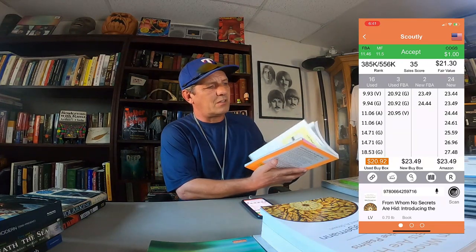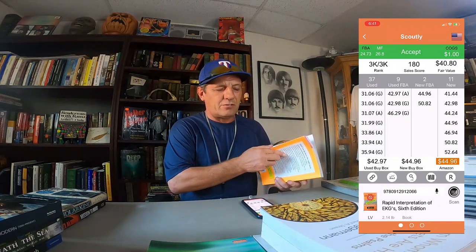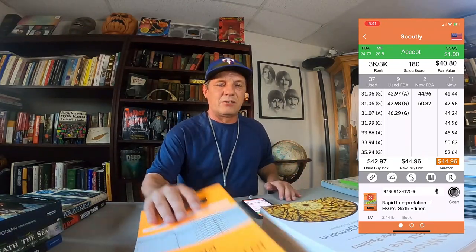Here's another one. It's got a little wear — looks like somebody was using it for college. No writing or anything. 'Rapid Interpretation of EKGs.' Scan that. It says restricted item, but it is not actually a restricted item — I am not restricted in books. I can sell books. Sometimes it will say that. But this book is phenomenal — it has a $3,000 ranking, and $31 is the lowest price. I'll easily be able to get that.